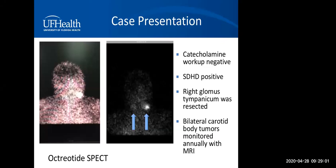Returning to the case presentation: the octreotide SPECT scan was positive for a tympanicum and bilateral carotid body tumors. Catecholamine workup was negative, and the patient carried the SDHD mutation — consistent with his multiple tumors. His glomus tympanicum was resected. However, we decided to leave his bilateral carotid body tumors alone, and they are monitored annually with MRI.